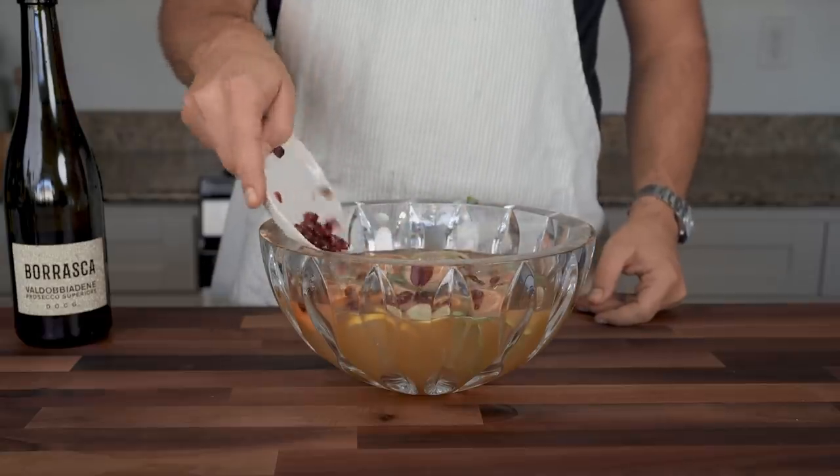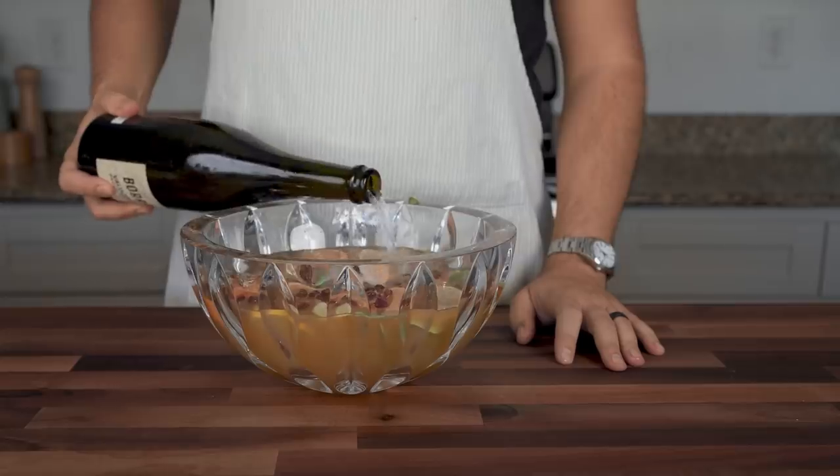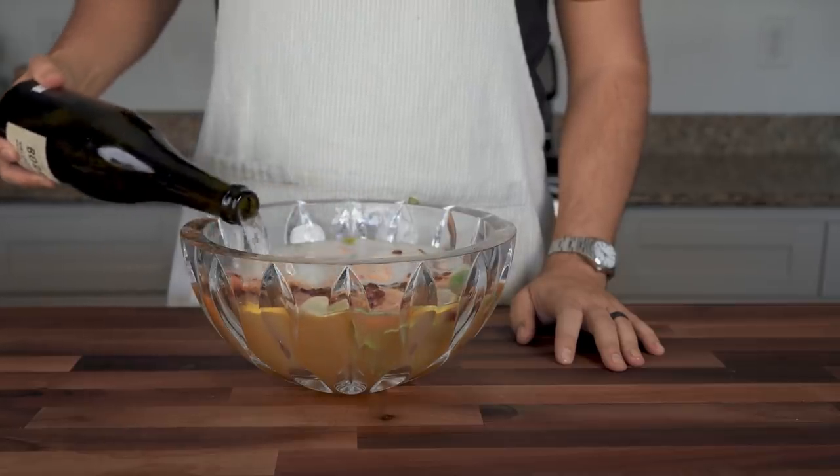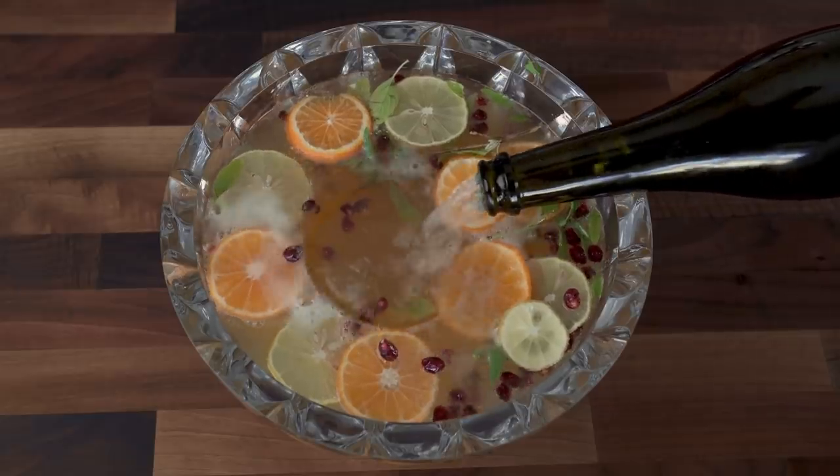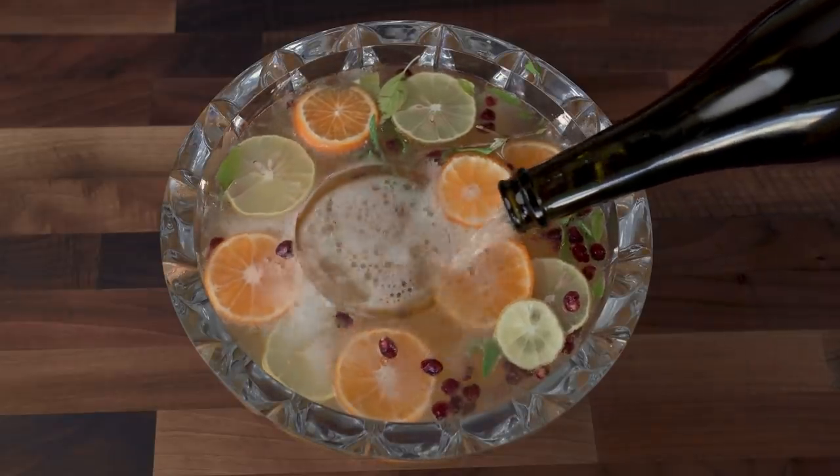You can garnish a large format punch to look just as pretty as a single serving cocktail, but you do want to be mindful of dilution. You should only use cold ingredients and serve the punch with the biggest chunk of ice possible, because little pellets or cubes will melt way too fast.